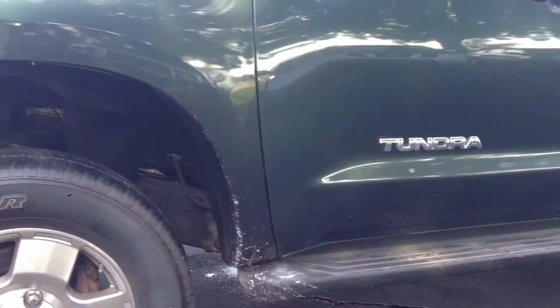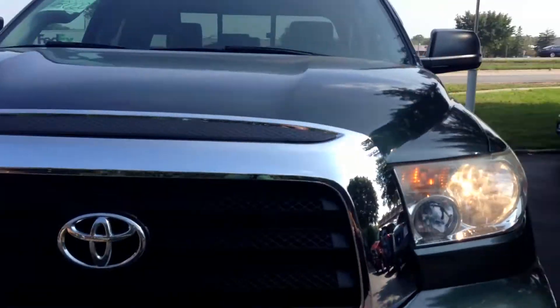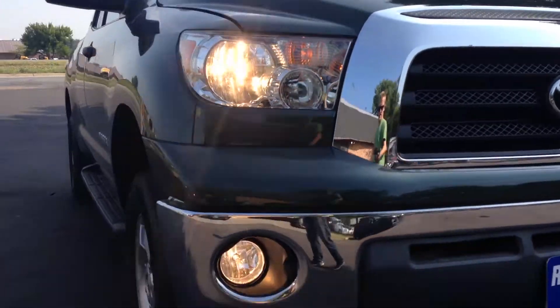Very clean vehicle. Steps on the side — running boards. Factory mod lights, chrome grill. It's in very nice shape.